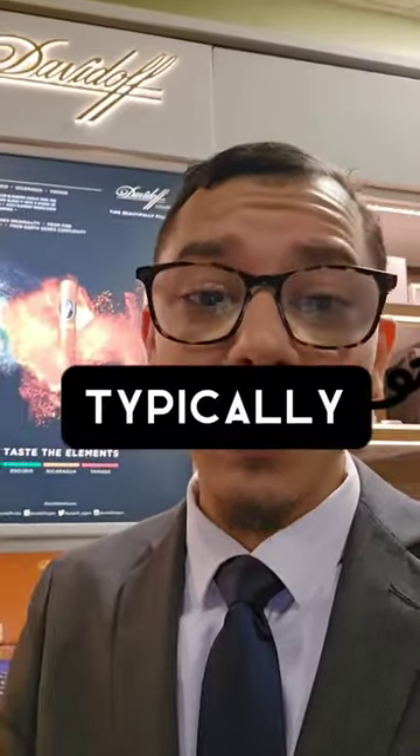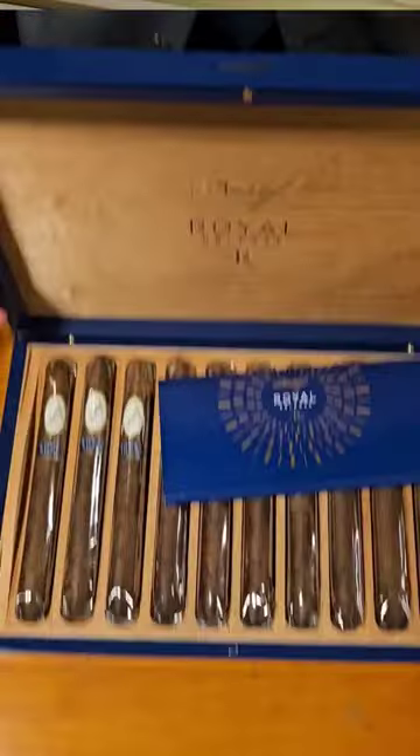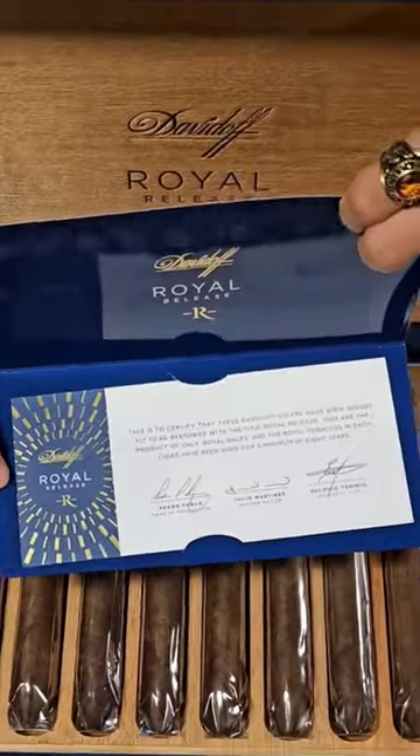What you'll typically get from extremely expensive cigars is highly complex flavor profiles. I think I pulled out like 14 different flavors. You're going to get the most age typically, you're going to get extremely rare tobacco, and you're going to get the best rollers to roll this cigar.